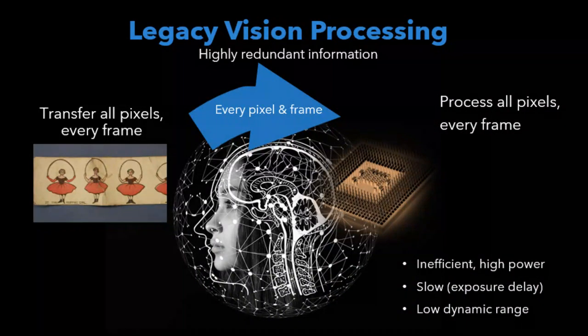Our core technology deals with how visual information is processed. Since the beginning of film, visual information has been recorded as static frames, which are then sent to another location for processing. This process is very slow and inefficient.